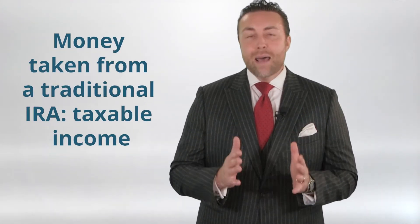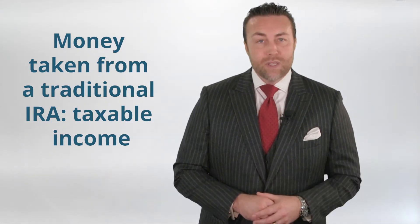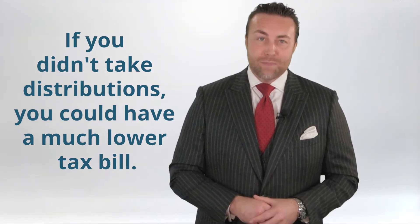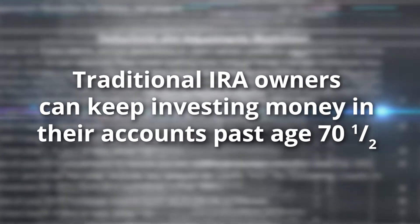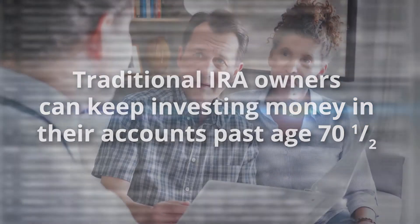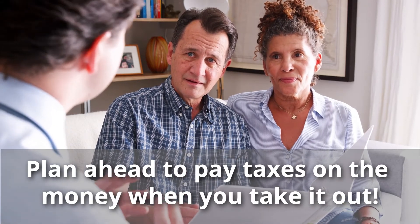Why is skipping RMDs such a big deal? Because that money is taken out of traditional IRA accounts as ordinary income. If you didn't take distributions, you could be looking at a much lower tax bill. The SECURE Act also allows traditional IRA owners to keep investing money in their accounts past age 70 and a half starting in 2020. Since the money you put into a traditional IRA is tax deductible, you could lower how much of your income is taxed this year. The key is to plan ahead to only pay taxes on that money later when you take it out.